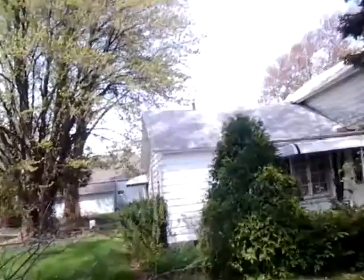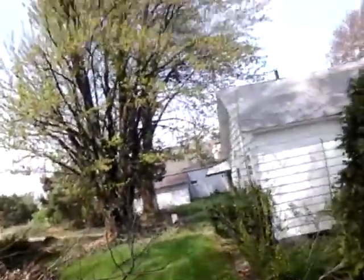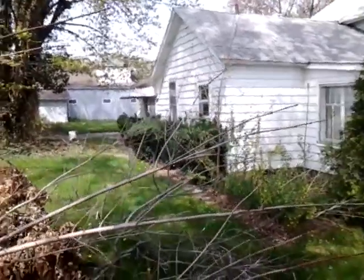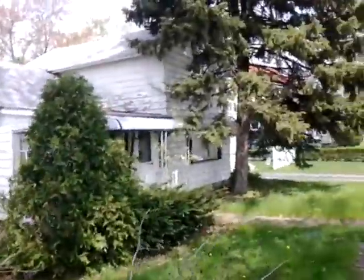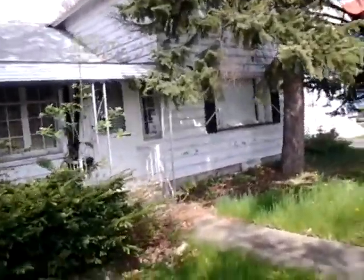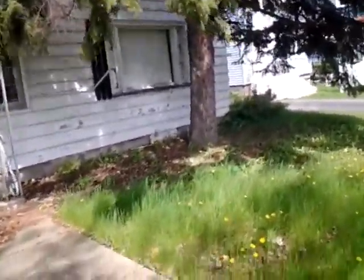I could get too close to this one, but you can definitely tell this house is a band-aid. Our police station is just on the other side, so I don't want to get too close.